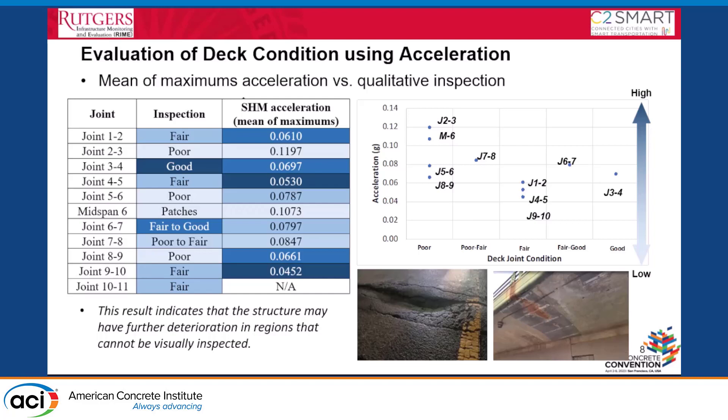In some cases, we don't see a good correlation between acceleration and deck condition. That's probably because some deterioration is not visible from outside — something happening inside that we cannot see.